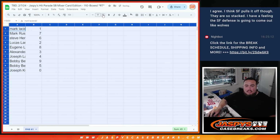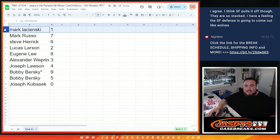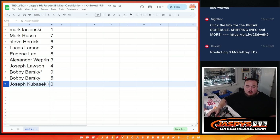All right, let's see how it matched up. Mark L — if there's any one-of-ones for the team randomized to R&B1, that goes to you. Anything else: zero, one, 11, 21, 31, 41, et cetera. Mark with seven, Russo with seven, Steve you have six, Lucas with two, Eugene with eight, Alexander with three, Joe with four, Bobby with nine and five. And Joseph — anything numbered 10, 20, 30, 40, et cetera goes to you. If of course there were any redemptions, the added bonus to zero is that, but I don't think there will be.